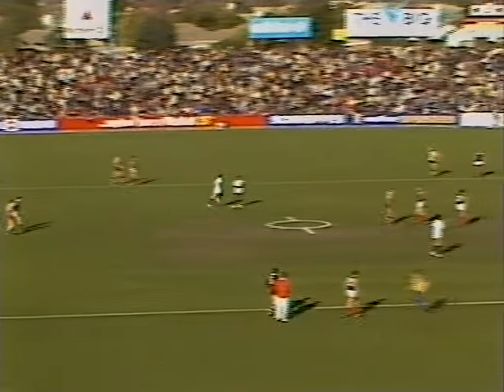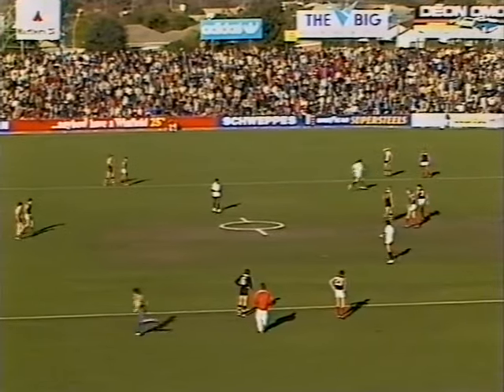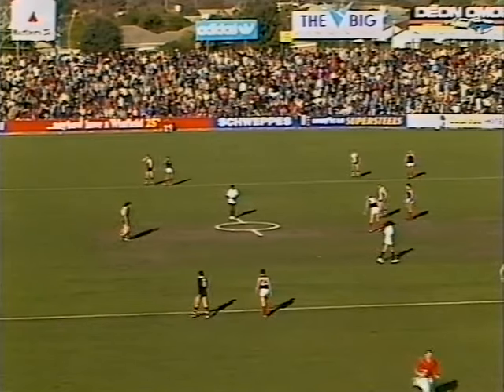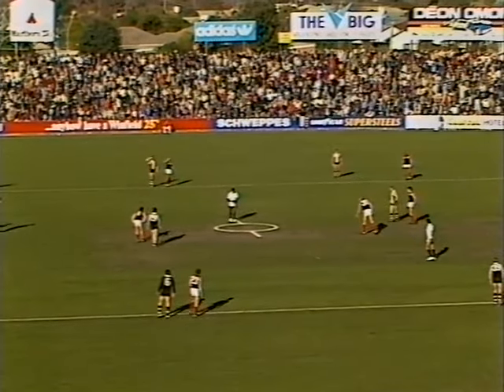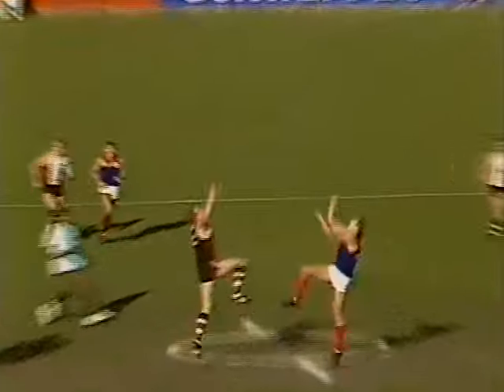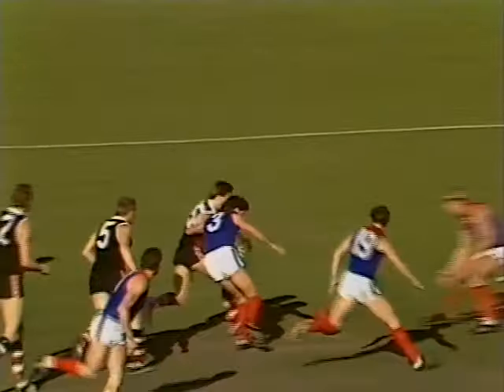St Kilda two-three, fifteen points. Melbourne two-five, seventeen points on Sevens Big League. That wasn't a bad goal — I think it was a bit of a fluke actually, the kick. He miskicked it and the ball floated back the correct way, which often happens when you try a drop punt. A good game so far early in this first quarter, St Kilda taking it up to Melbourne. But Melbourne with the slight breeze should be doing a bit more I would think.